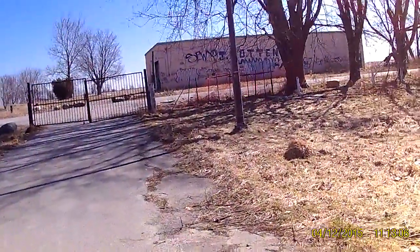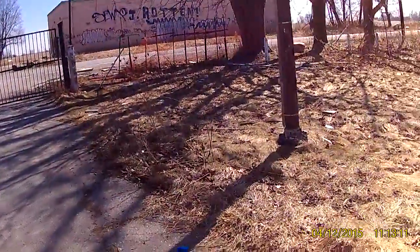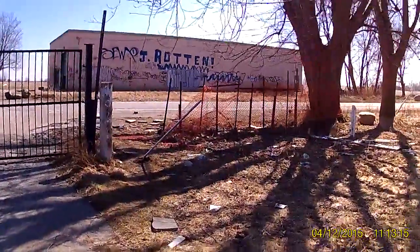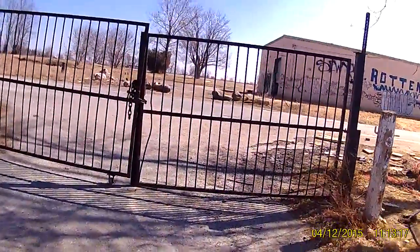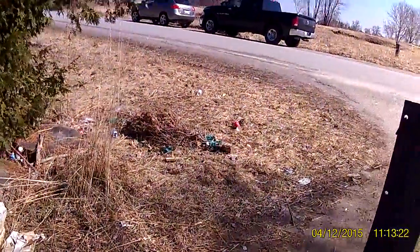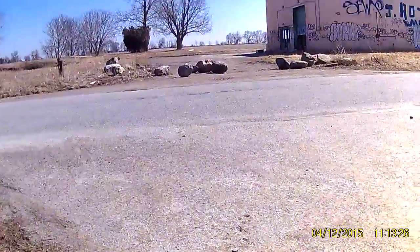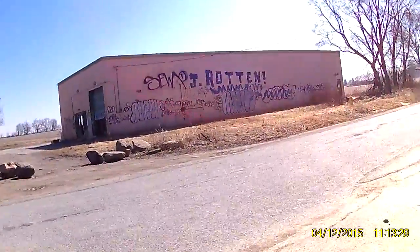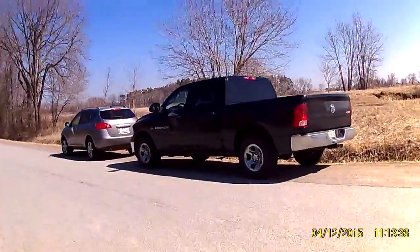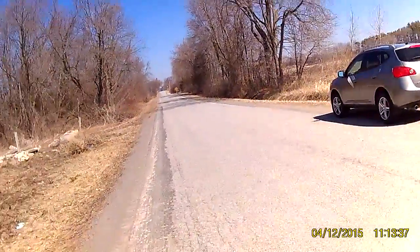There's another abandoned building across the road there. Looks like it was an old garage. Nothing important, really. It's already been tagged. And these are the gates that prevent people from getting in. People come here all the time. We'll head up the country road here, Joey. Cut across.